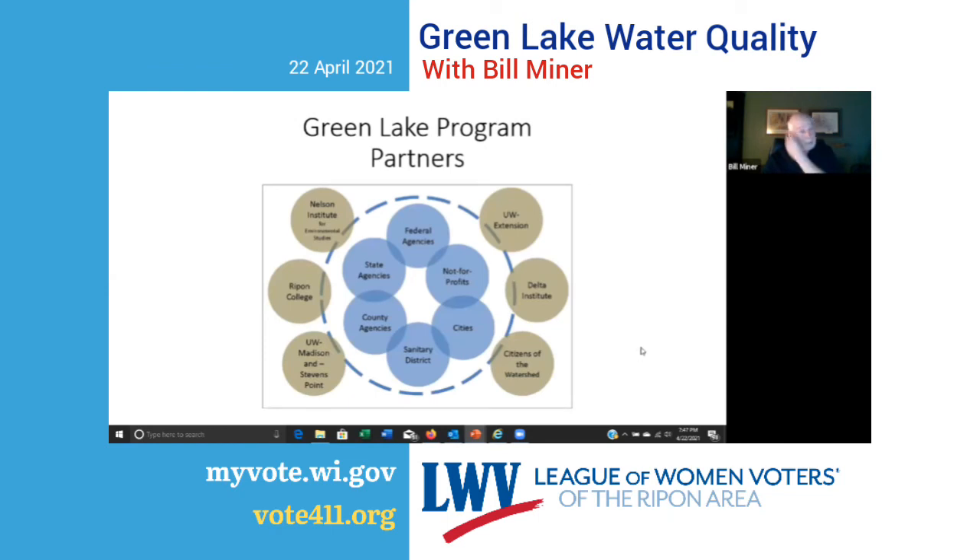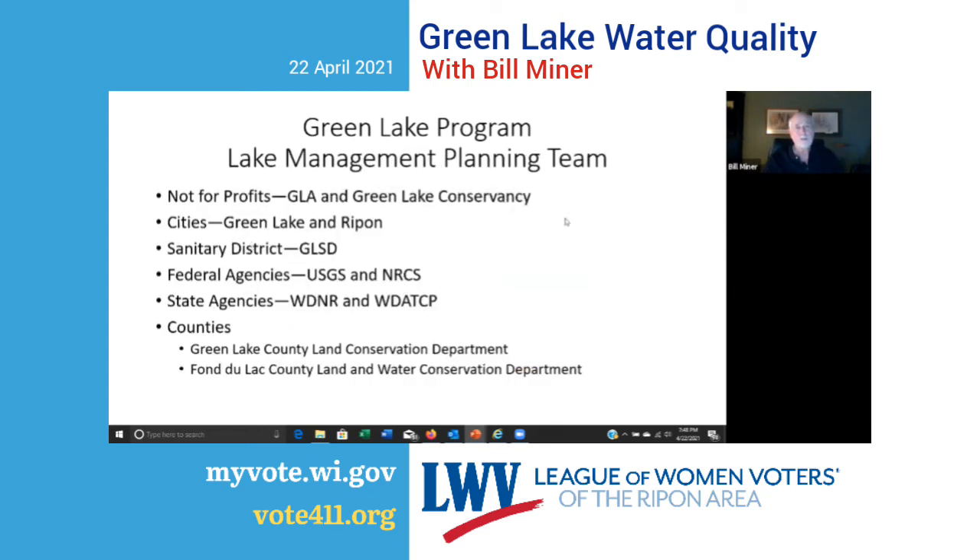The partnership group is made up of federal, state, county, and municipal agencies, not-for-profits, and the Sanitary District. In the case of Green Lake, there's a fairly extensive network of universities and learning institutes brought in that are available to the management team to better understand conditions and do research. Partners include the GLA and the Conservancy; the cities of Green Lake and Ripon; the Sanitary District; federal agencies — the US Geological Survey and the Natural Resources Conservation Service; state agencies — Wisconsin DNR and Wisconsin DATCP; and county conservation departments in Green Lake County and Fond du Lac County.